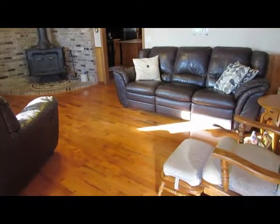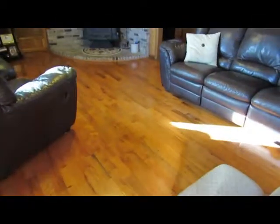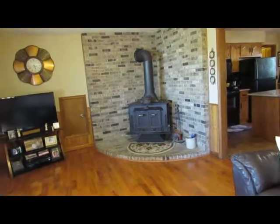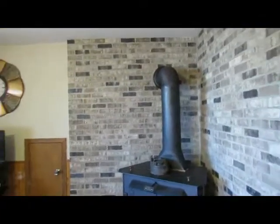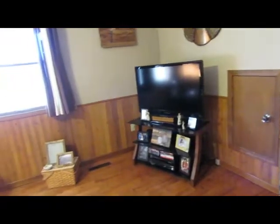We've stepped inside this home now. First thing you're going to notice is the oversized tiles at the entryway and beautiful hardwood floors. You've got a wood-burning fireplace here with a nice brick surround. This home does have Anderson windows throughout.